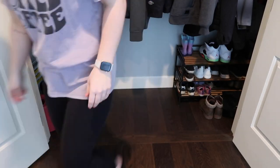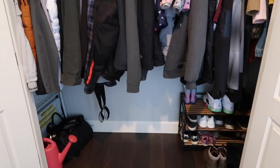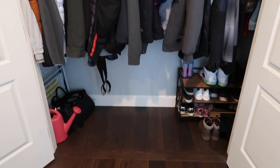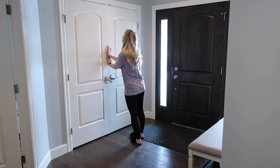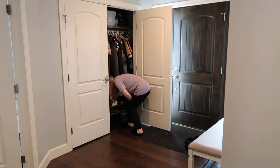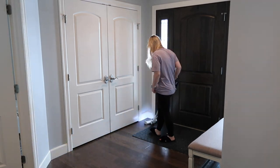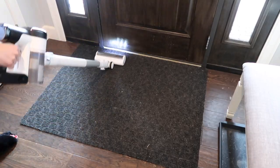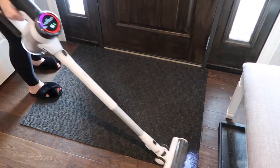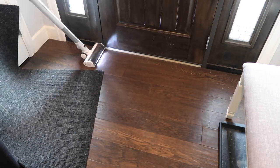It feels so good getting this closet decluttered — it looks so much better and I can actually see the floor again. I left each of us one to two pairs of shoes that we are currently wearing most often, and I'll bring up our summer sandals once the snow melts. I'm hoping it's all gone by April. Now I'm going to clean up the rest of the entryway — vacuum and mop the floors and clean the two little side panel windows.